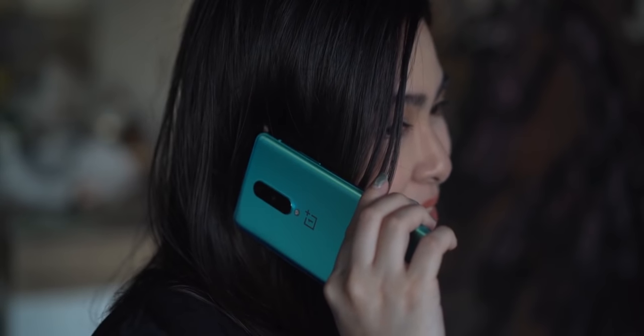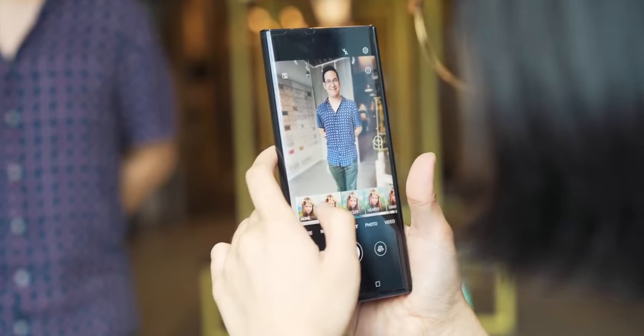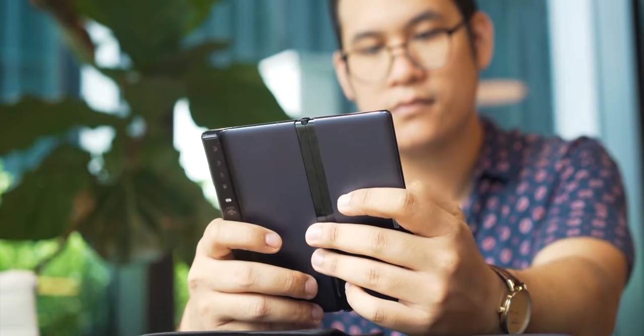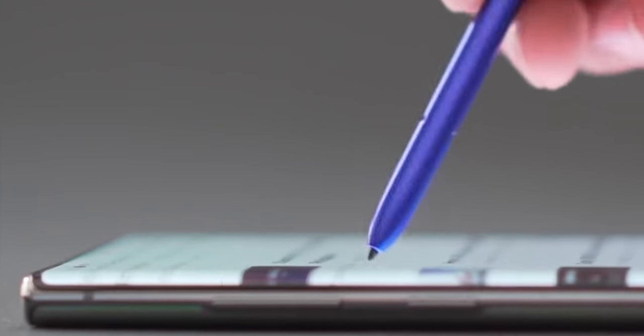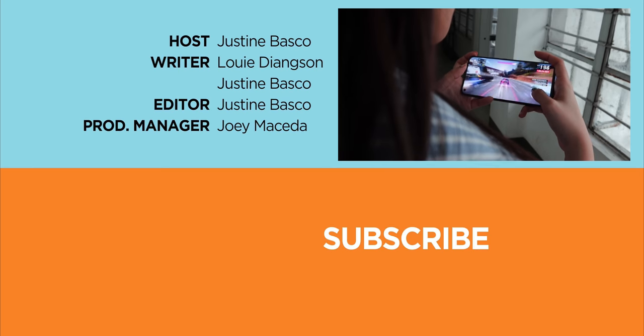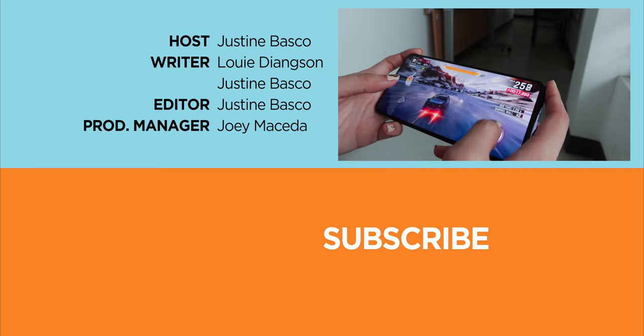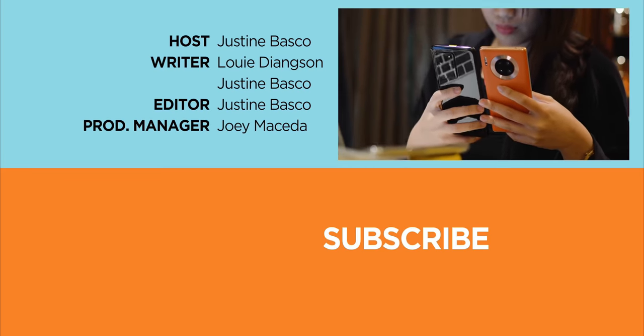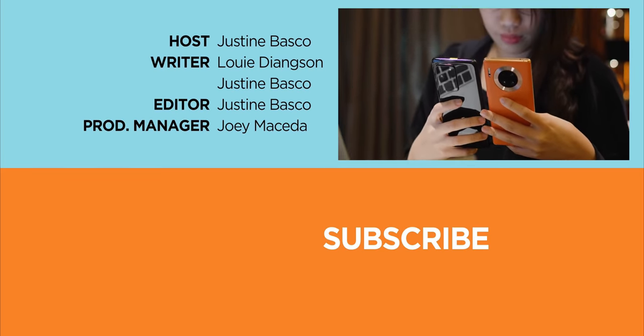And there you have it, guys. Do you have any thoughts on 5G here in the Philippines? Let us know in the comments. Also, share with us your top pick 5G-ready smartphone. If you enjoyed this video, be sure to drop a like, subscribe to our channel for more content, hit that bell icon so you don't miss any future uploads, and be sure to visit yugatech.com for the latest tech news and reviews. Once again, this is Justin — and don't forget to wash your hands and stay at home.